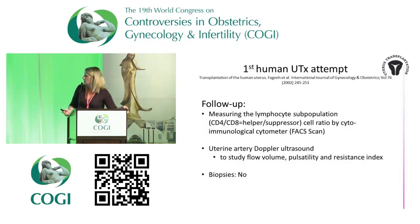The first human attempt in Saudi Arabia used follow-up of measuring the subpopulation of CD4 and CD4 T-helpers — the cell ratio. They also did uterine artery Doppler ultrasound to study the flow volume, pulsatility, and resistance index. But they did not perform any biopsies, because they didn't dare to — they thought it might harm the organ.